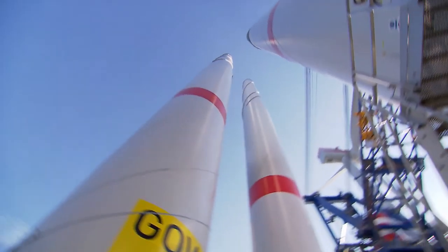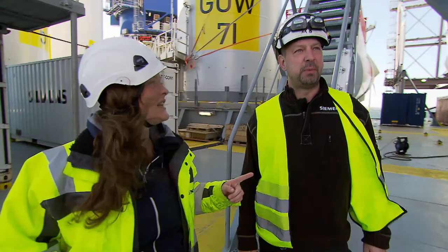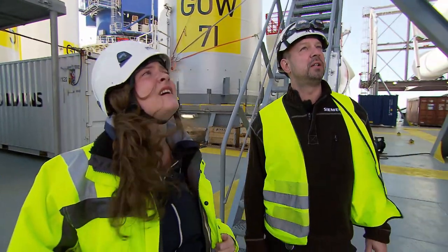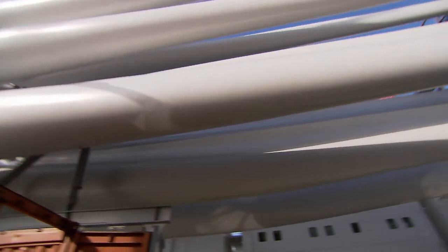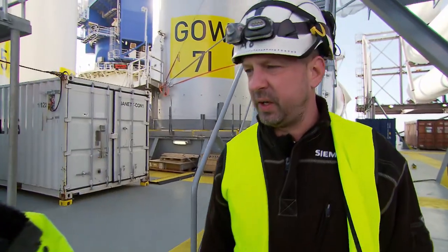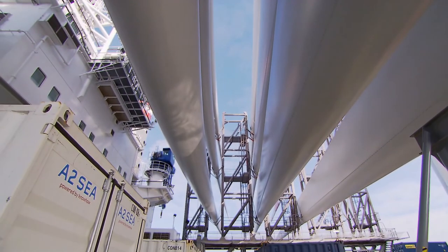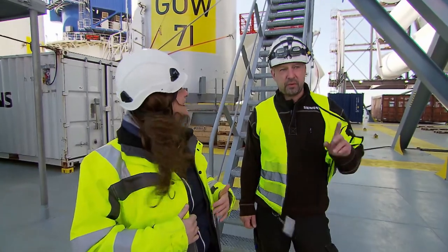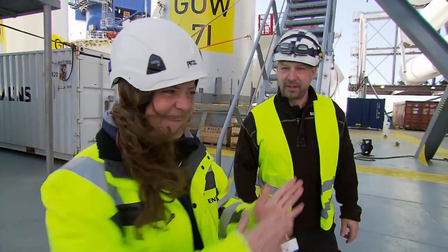These are the blades — three per system. They're pretty massive. How long are these things? One blade is 75 meters. They're currently the largest in the world that can be set offshore. What does a blade weigh? 28 tons. Are they hollow inside? Yes — if we were to fill them, they'd be too heavy. We wouldn't be able to get them to the top of the nacelle; the whole thing would collapse. Can I look inside? Sure, let's go.